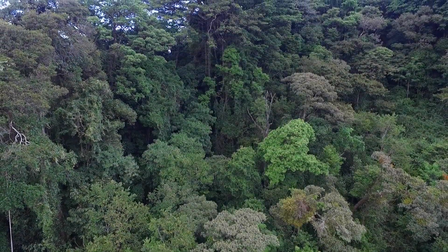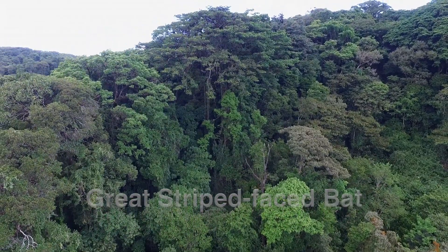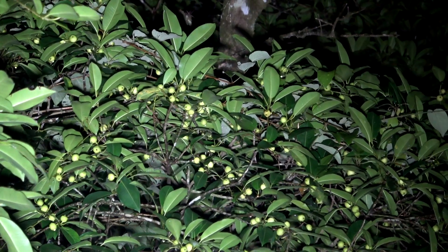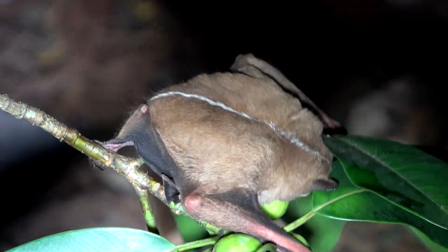Every animal has its particular ecological space or niche. Rainforests present a huge three-dimensional space capped off by its canopy. The great striped-faced bat is a species that forages across the canopy and roosts under the crowns of sub-canopy trees.